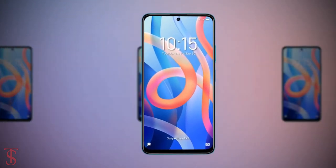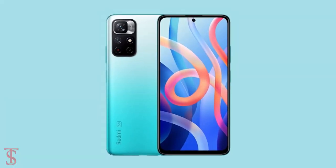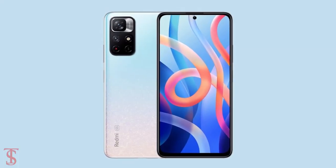The smartphone is set to go on sale in the country starting from December 7th in Aquamarine Blue, Matte Black, and Stardust White color options.